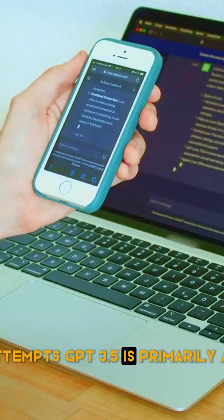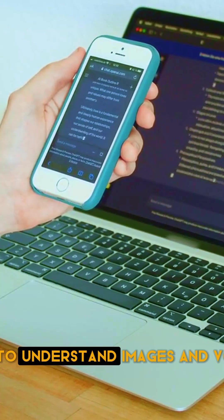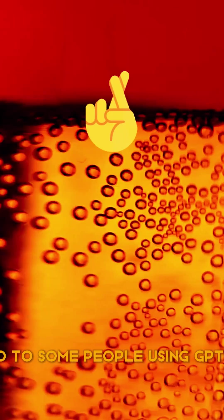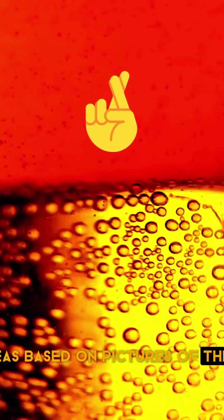GPT-3.5 is primarily a text tool, whereas GPT-4 is able to understand images and voice prompts. This has led to some people using GPT-4 to craft recipe ideas based on pictures of their fridge.